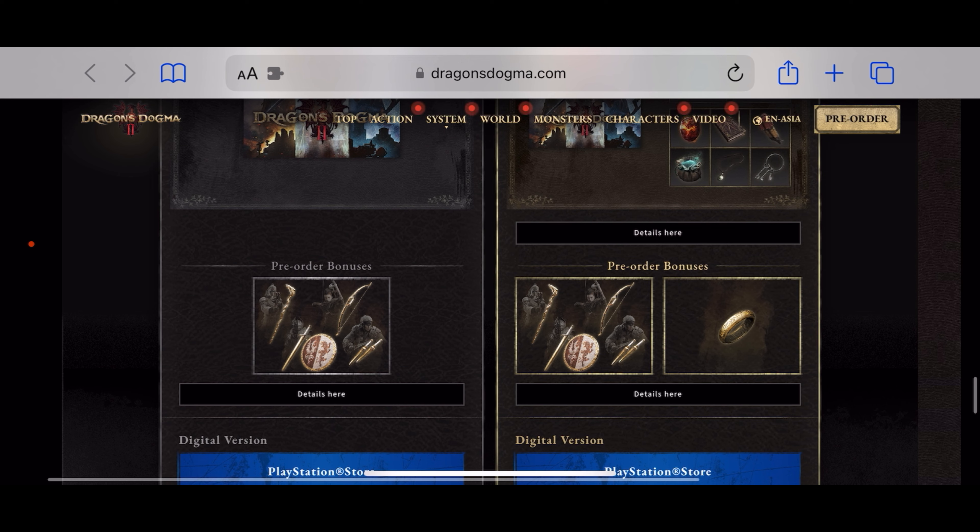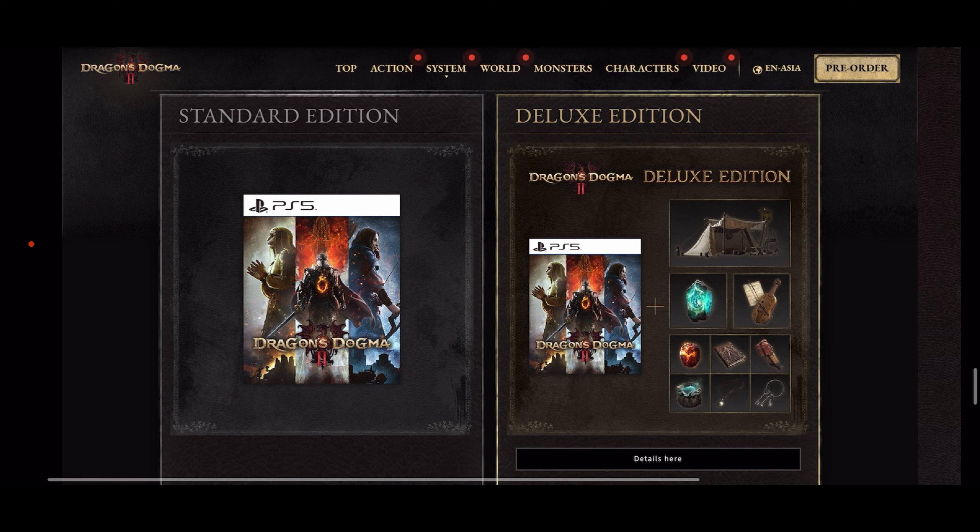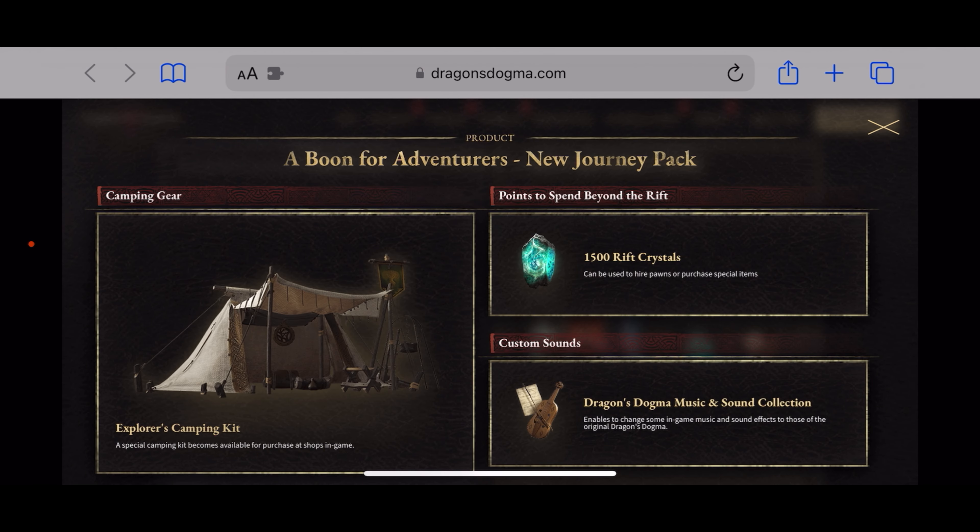At the bottom it says the items will appear in your in-game storage — speak to the innkeeper to view your storage. So you do have to go and claim these items; they don't just appear automatically.